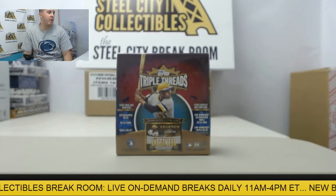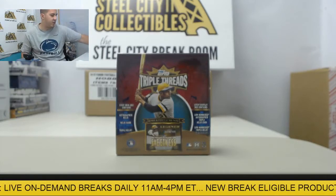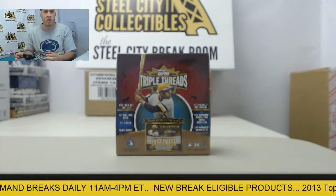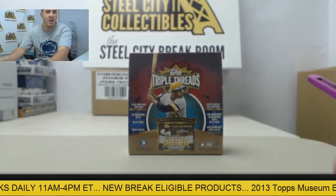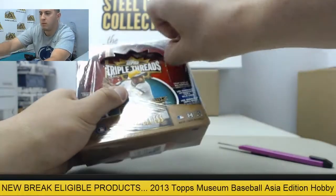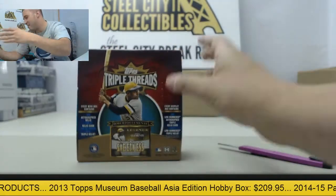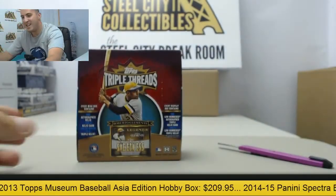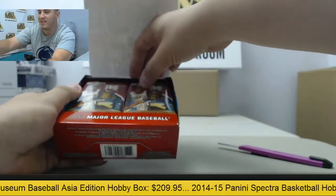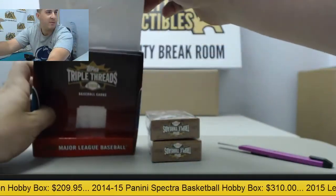Alright everybody, right now up on Live Ricks we have Brad gonna be doing one box of 2013 Topps Triple Threads Baseball. Brad, appreciate the order, good luck, let's see what we get for you. I heard it's a Wade Boggs hot box — I know Brad loves Wade Boggs, so hopefully we get him one of those.